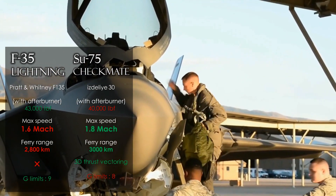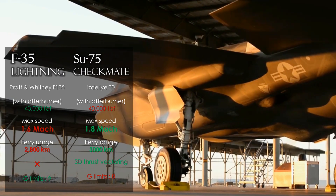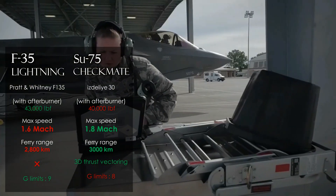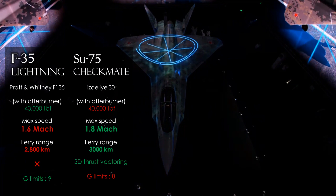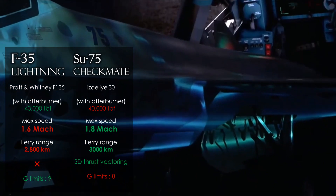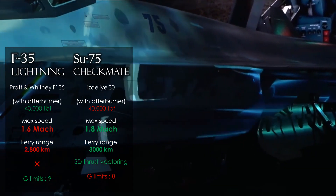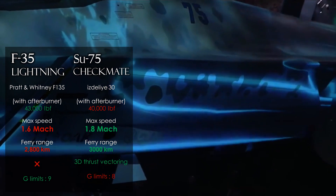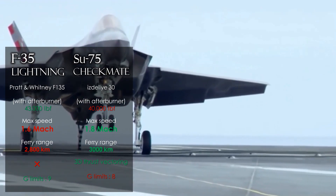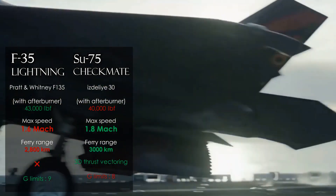Comparing the two fighters' specifications, the F-35 engine is more powerful than the Sukhoi engine, and Western engines generally have less weight, longer service life, and higher efficiency. However, despite more power, the F-35 achieves less speed — Mach 1.6 versus Mach 1.8 for the Sukhoi. This is due to the F-35's less optimized aerodynamic design, a consequence of the compromises made for its common naval and vertical-flight variants. In terms of speed, the Sukhoi is the winner.